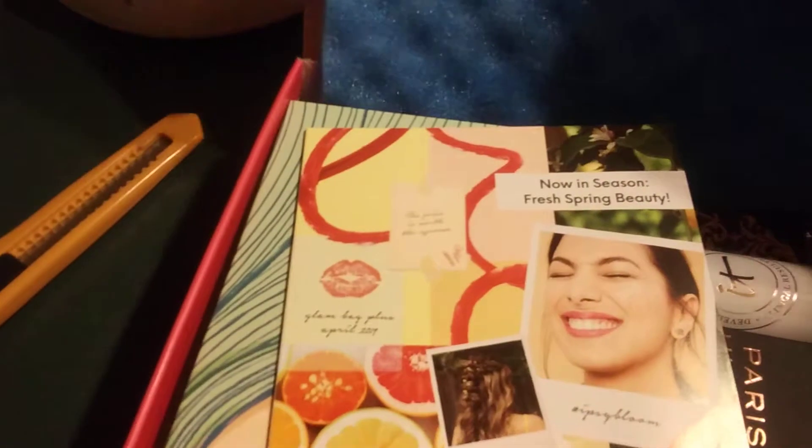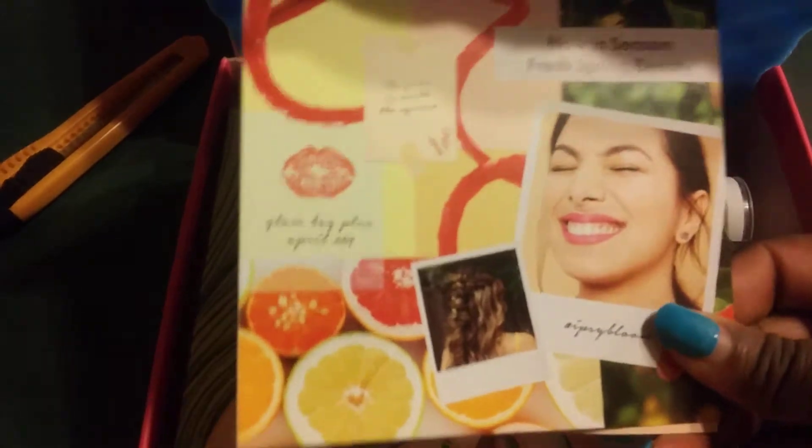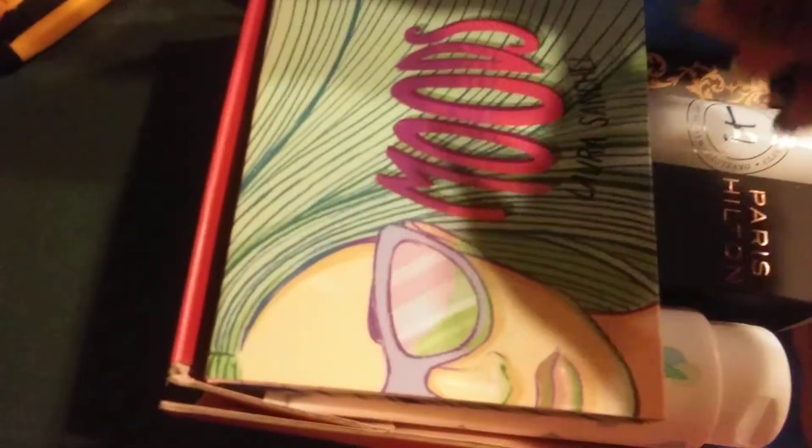Let's dig in. Like normal, we have the 'Don't be pretty like them, be pretty like you.' This must be the theme. Now I'm seeing 'Fresh Spring Beauty.' I see a lot of citrus. That was the theme — that's why those boxes are full.